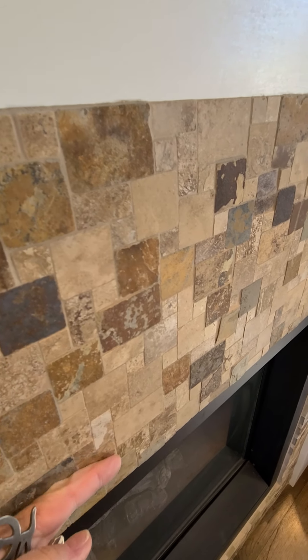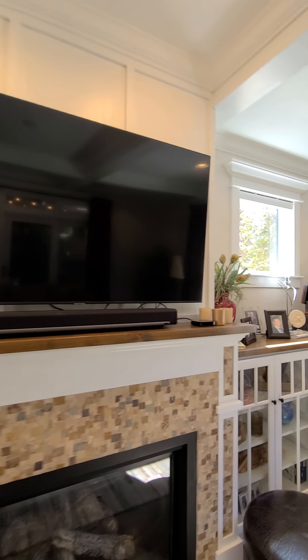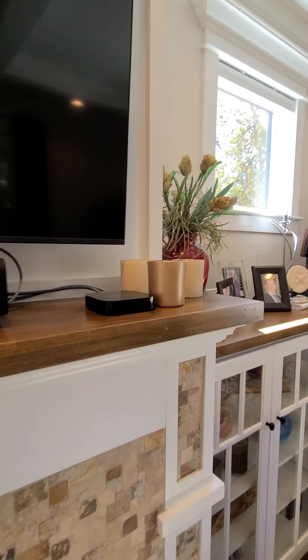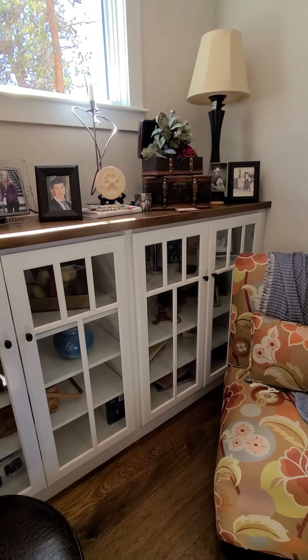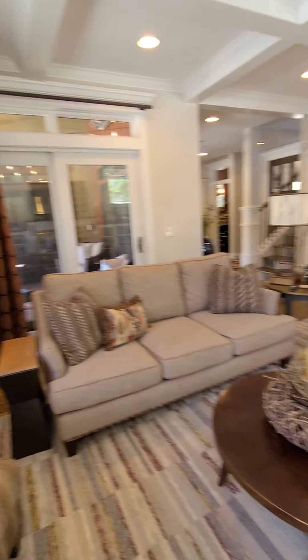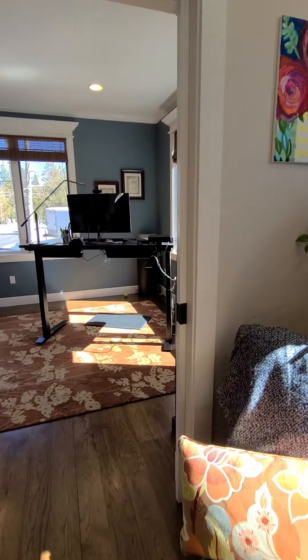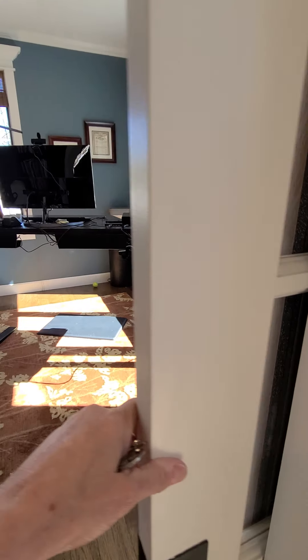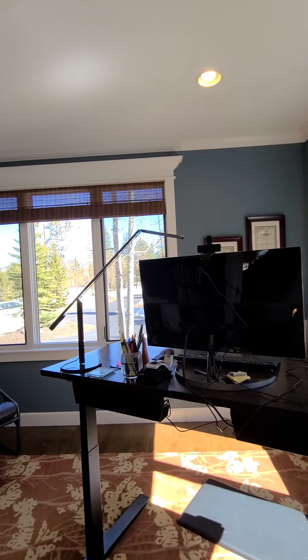This is a mosaic tile fireplace, it's gas-fired. I think it's like an alder with a walnut stain. Custom curtains, and we have an office right here with pocket doors, right on the front of the house.